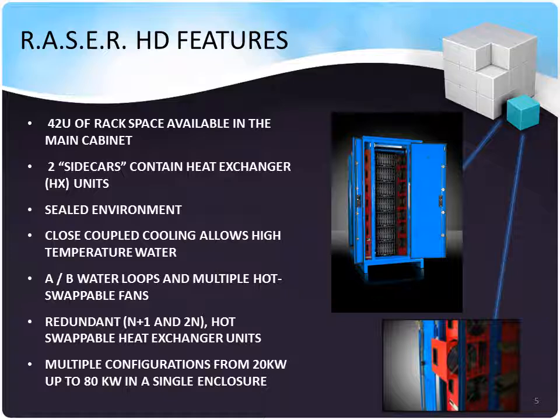We've recently brought to market the Razor HD, which is capable of offering IT loads of up to 80 kilowatts and a PUE as low as 1.1, among the lowest in the industry by today's market standards. To discuss the features of the Razor HD, I'd like to turn this portion of the presentation over to Simon.